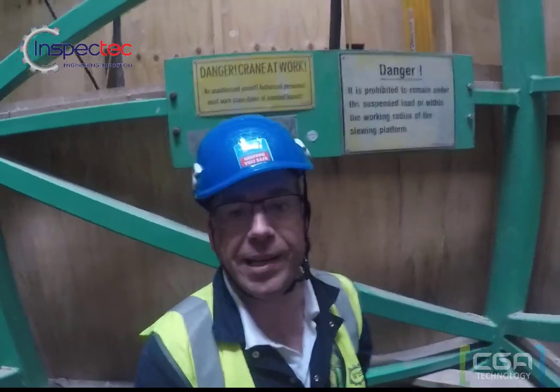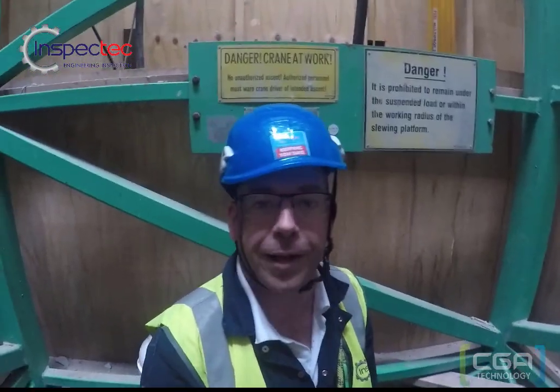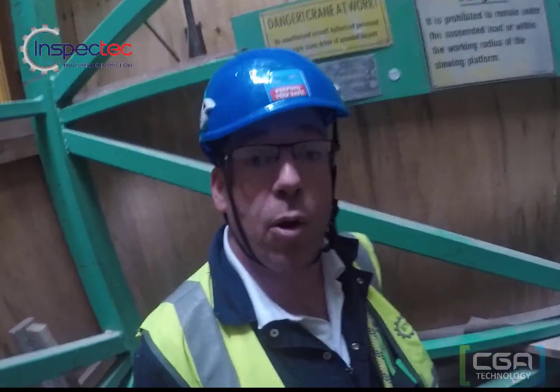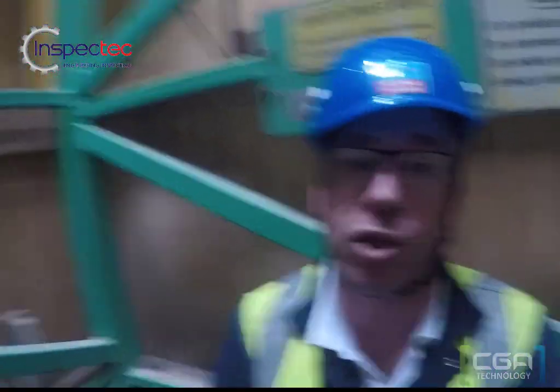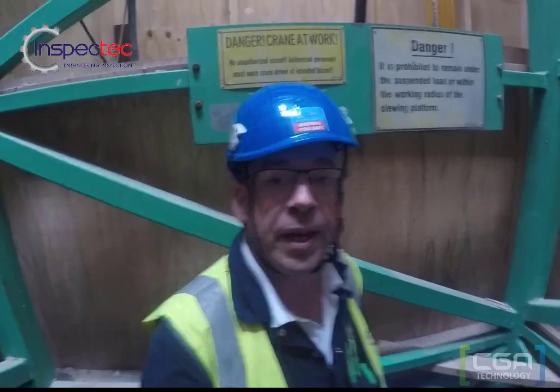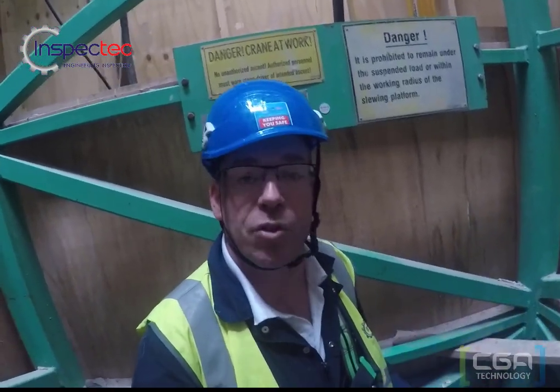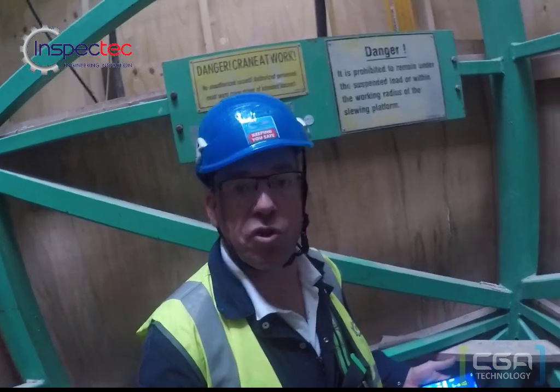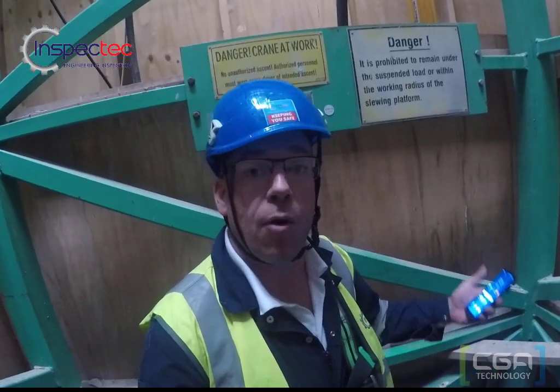We're back down on terra firma after carrying out our tower crane examination. We've done the report on our mobile device and it's now being uploaded onto the system. It's there for the safety officer, the construction manager, or the maintenance contractor to view. The plant manager can also see straight away whether there were any defects on the crane and what needs to be done to rectify them.